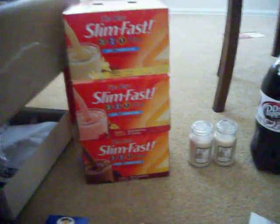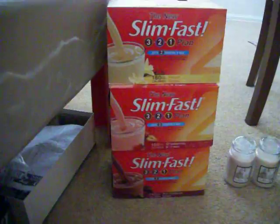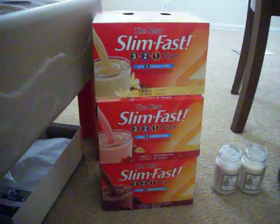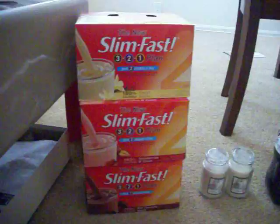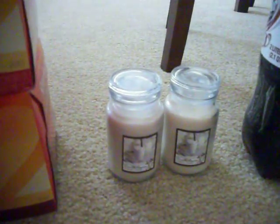They have their Slim Fast six packs on clearance for $1.87, so I got one of each flavor. There was also a table with 75 cents off clearance items.